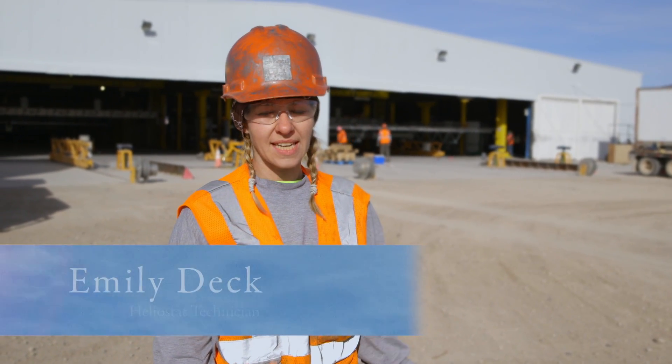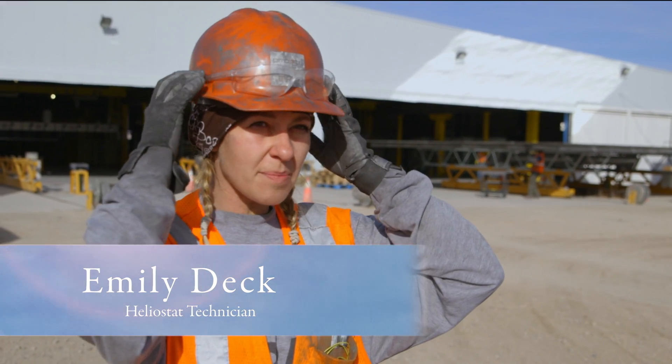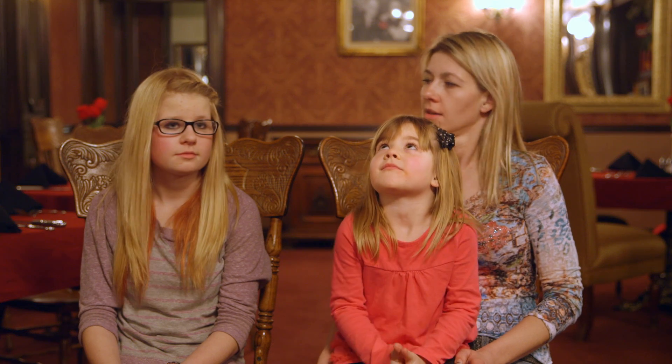My name is Emily, and I'm a Heliostat Technician. The best part of my job is being able to do something for my hometown. I've got two daughters — one's five and a half, and one's freshly 14. It's a wonderful opportunity for Tonopah. It's what everything is revolving around right now — it's mom's job. So it's pretty cool.